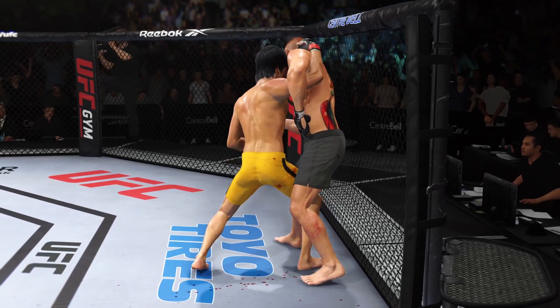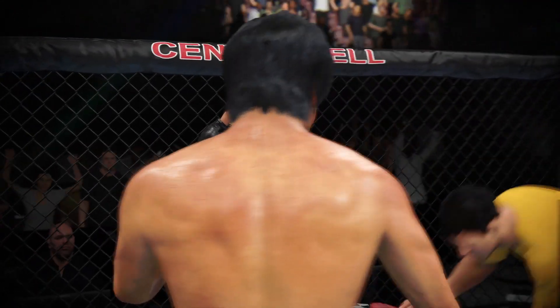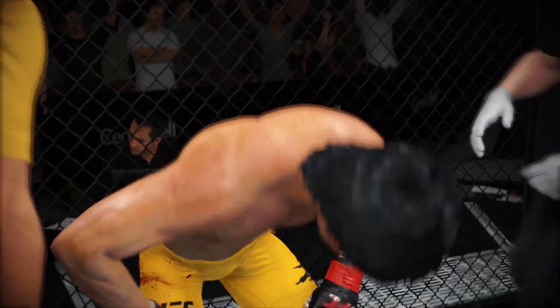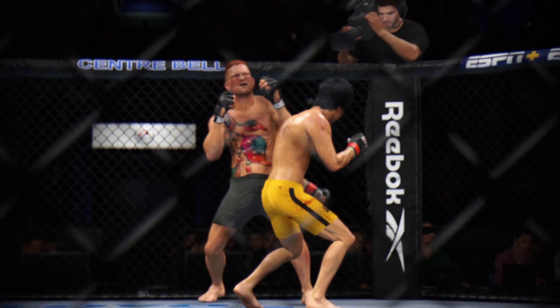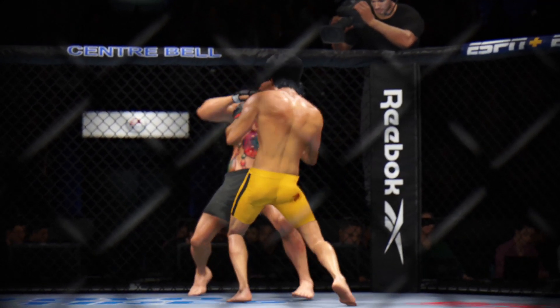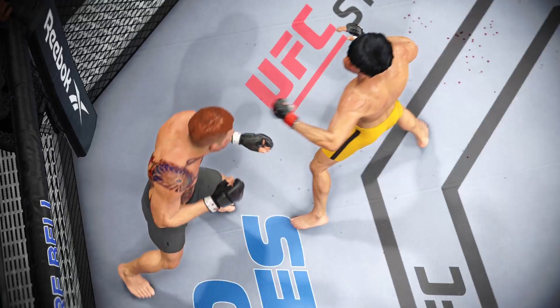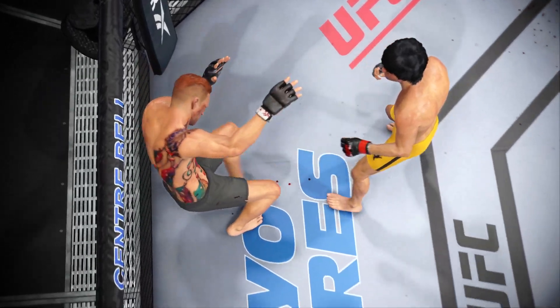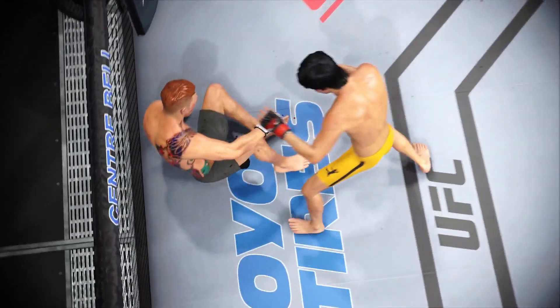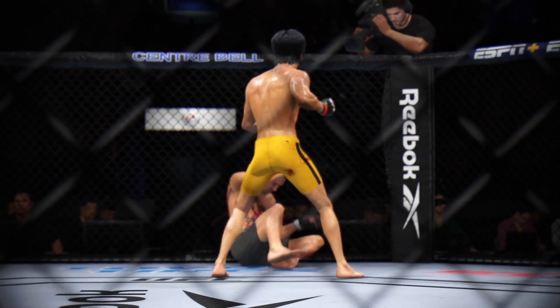What a round. The crowd voicing its appreciation after that round. We had a knockdown courtesy of a punch midway through. He threw a combination and landed that big punch that really did hurt his opponent. Lesser men would have been done. He's got a tough guy in front of him. He will have to go back to this again if he wants to get the desired finish.